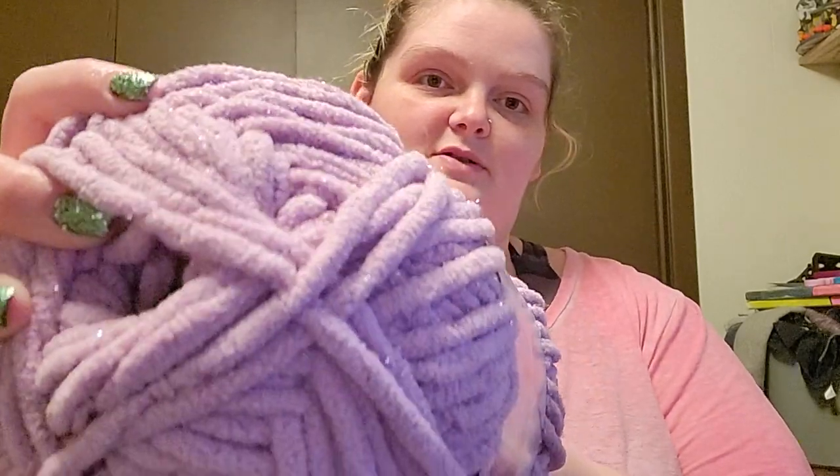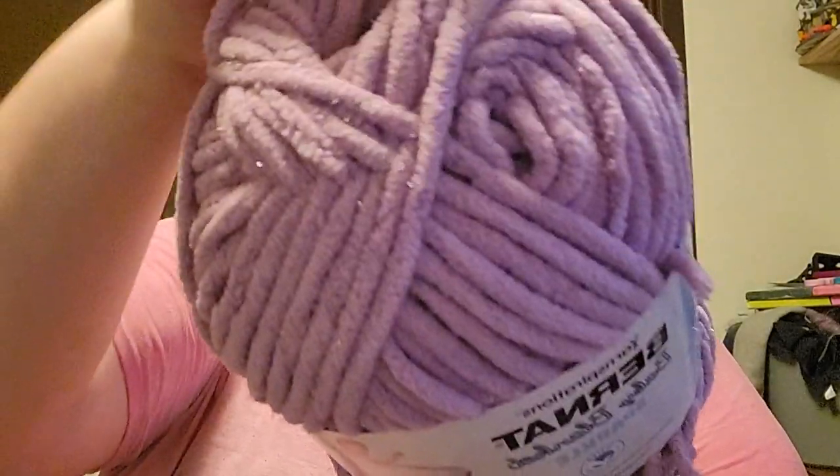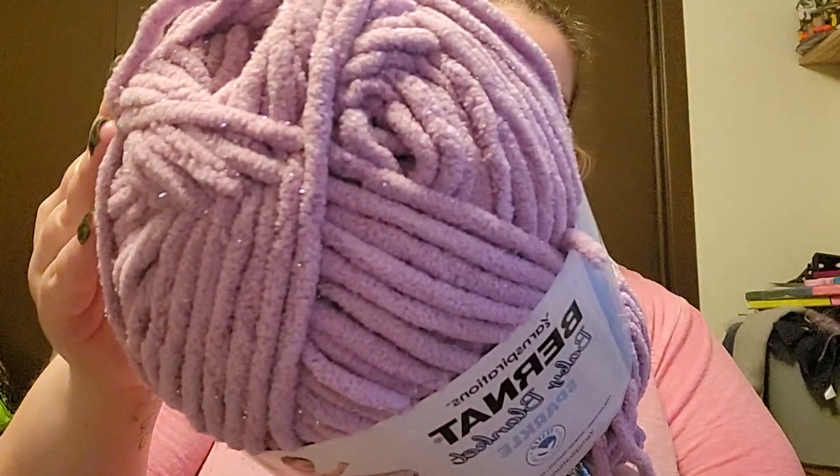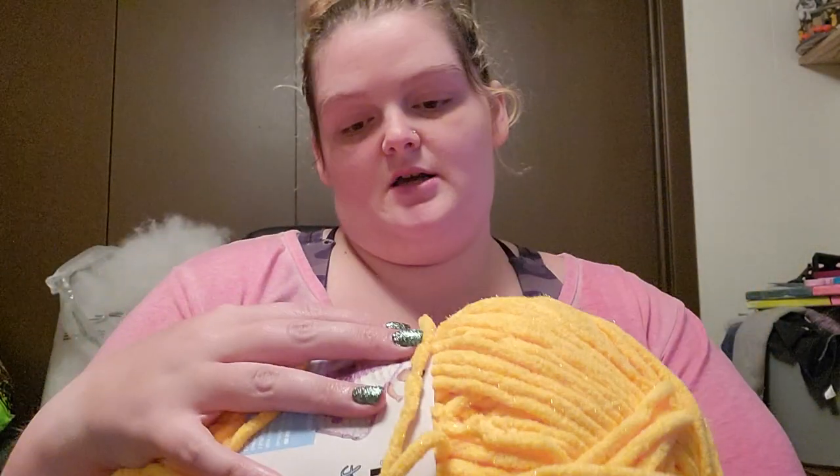This one is like a lavender color. It is in the color Planetary Purple Sparkle. The next one is this like mustard yellow — as you can see, it's really sparkly — in the color Golden Sparkle.